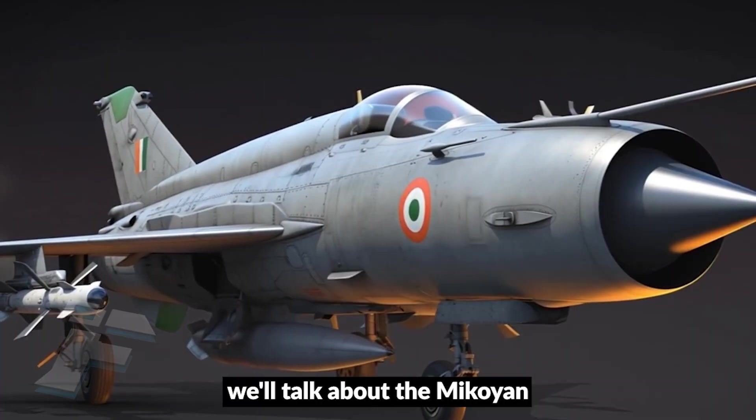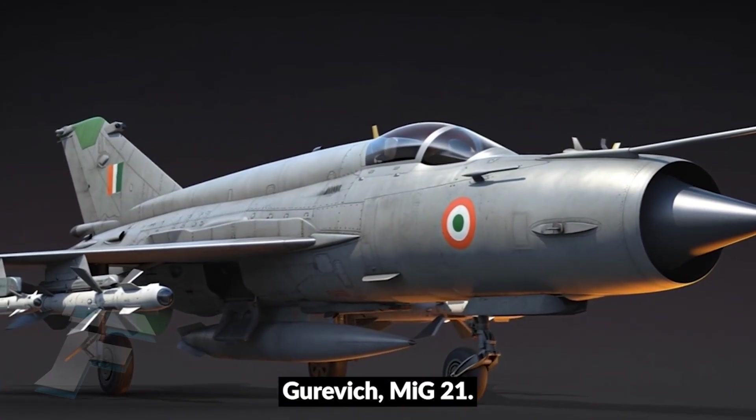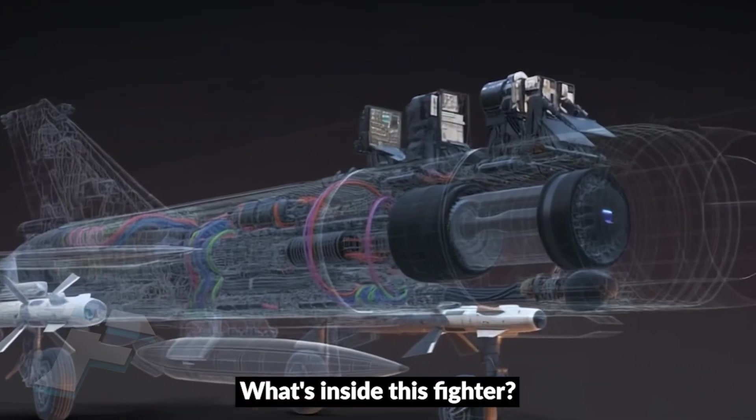In this video, we'll talk about the Mikoyan-Gurevich MiG-21: how is it built, and what's inside this fighter?